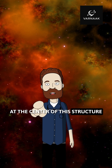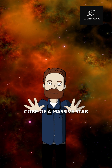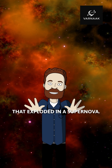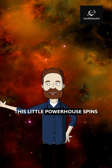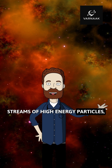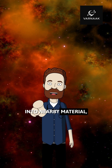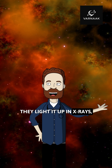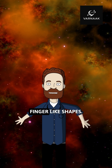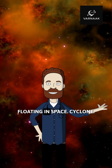At the center of this structure is a spinning neutron star — basically the leftover core of a massive star that exploded in a supernova. This little powerhouse spins super fast and blasts out streams of high-energy particles, what scientists call a pulsar wind. When these winds slam into nearby material, they light it up in X-rays, creating these glowing finger-like shapes. That's why we see this haunting hand floating in space.